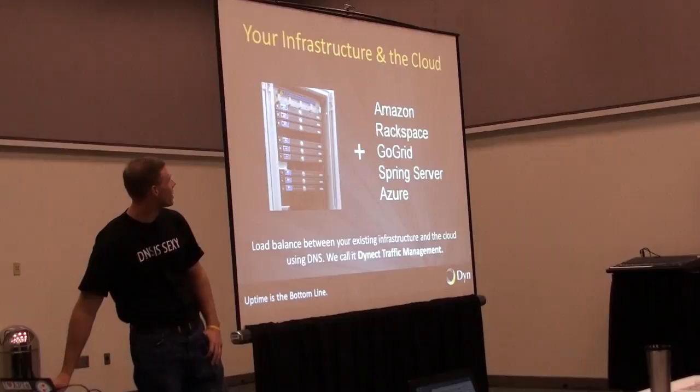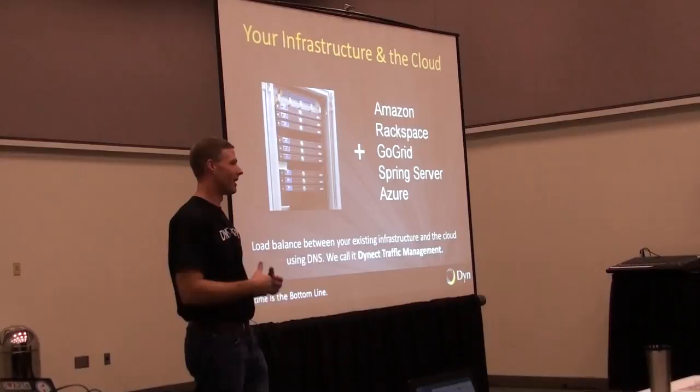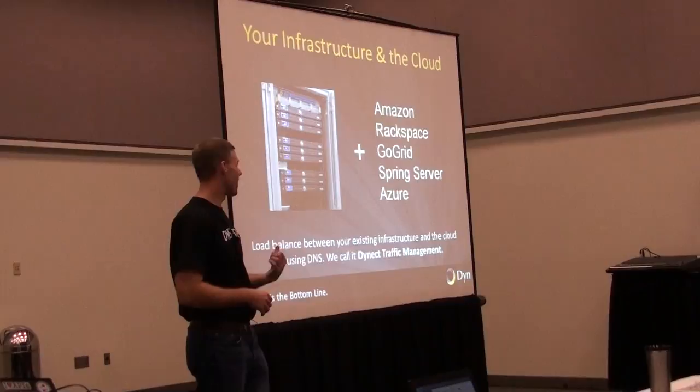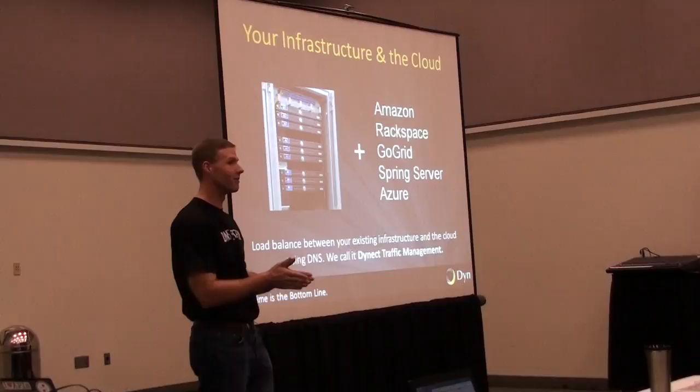Infrastructure in the cloud — if you have your brick-and-mortar servers and you decide you want to start outsourcing some of that server power through the cloud, we can help with that too. You don't want to put 100% of your traffic out in the cloud right away. With traffic management, you can put just a portion of that traffic out there — 1% or 5% — see how the servers hold up, and if they're acting as expected, you can increase it as you go. It gives you that granularity to adjust, like a slider back and forth.